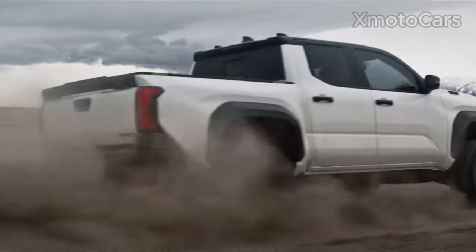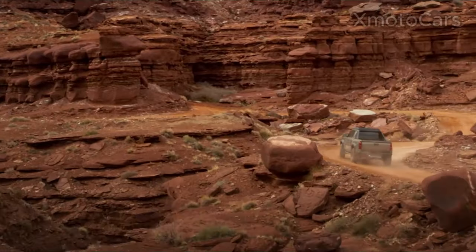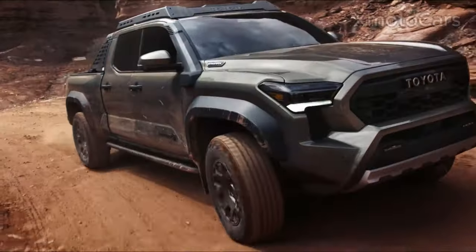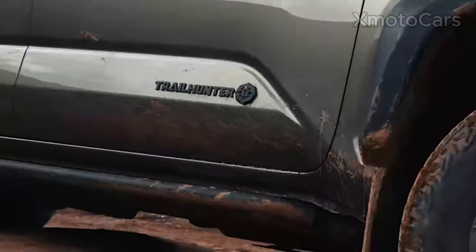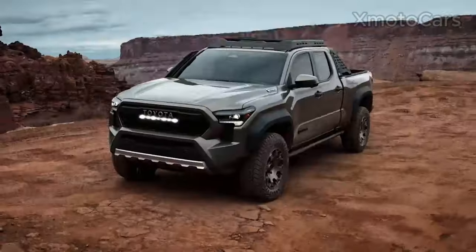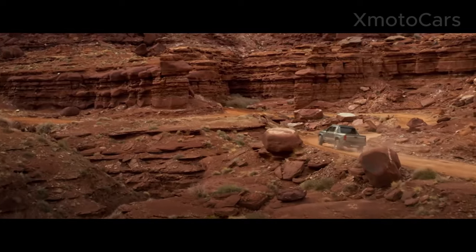Today we're going to see the 2024 Toyota Tacoma. The Toyota Tacoma is an ambitious and stunning pickup model made by Toyota. The Tacoma is at the top of its class thanks to its beautiful design, cutting-edge technology, powerful performance, and off-road zeal. Let's look at this amazing car together.